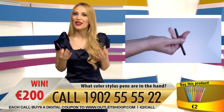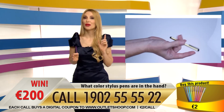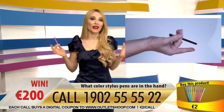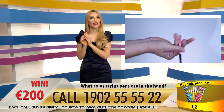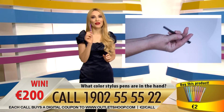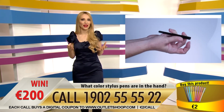You will win 200 euros. With every call you buy a two euro coupon, which you can exchange for this pen or any other product. This type of rubber pen is very light and compact, and the built-in clip attaches easily to any pocket. You can give it as a surprise gift for friends or family, or donate to a charity.